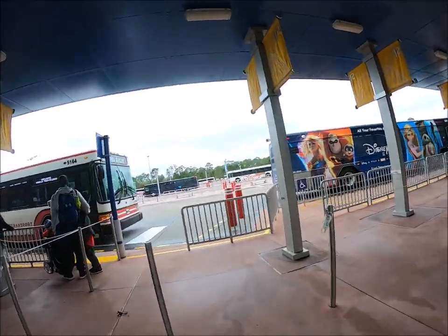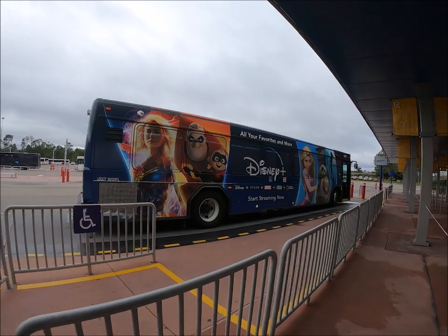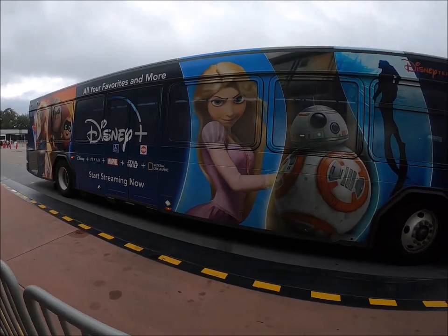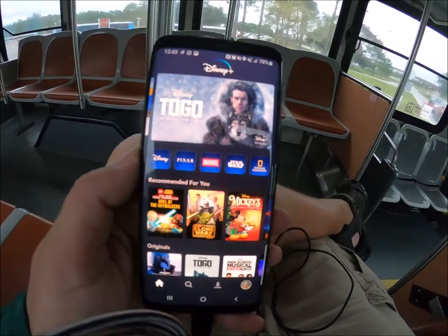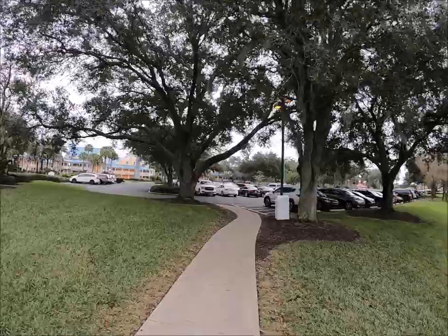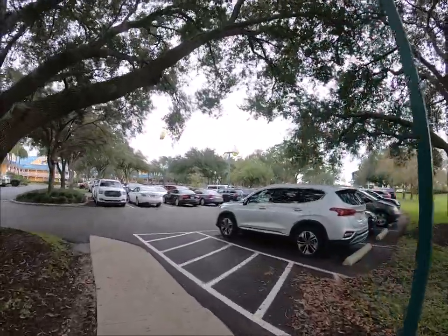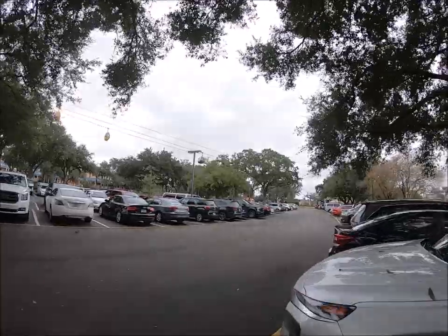Caribbean Beach — I'm going to Caribbean Beach. There's not another bus coming to this station for another 10 minutes, so I think I'm going to run to the Skyliner, which is right here, and head to Studios and hop on a bus from there. This is becoming more ridiculous than I ever thought it was going to be. Here we go.